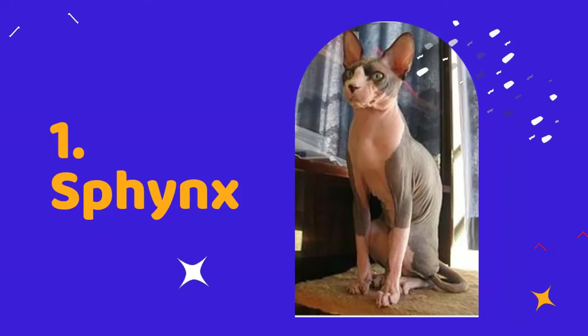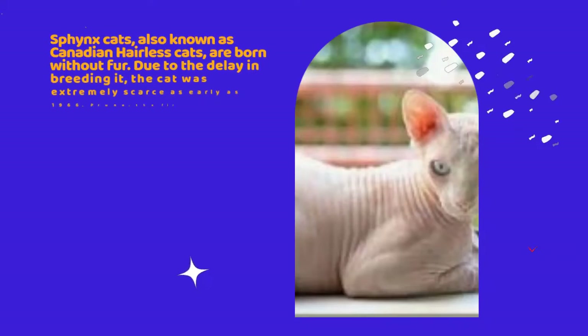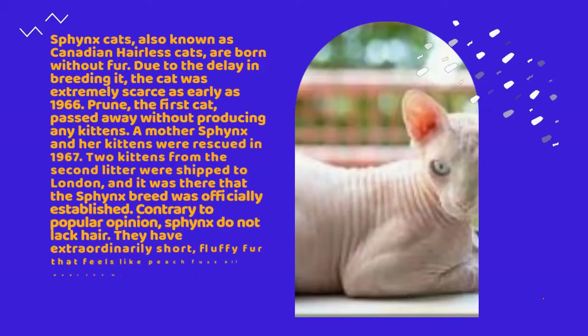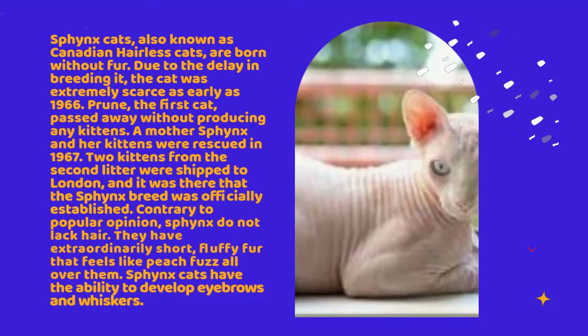Number 1: Sphinx. Sphinx cats, also known as Canadian hairless cats, are born without fur. Due to the delay in breeding it, the cat was extremely scarce as early as 1966. Prune, the first cat, passed away without producing any kittens.